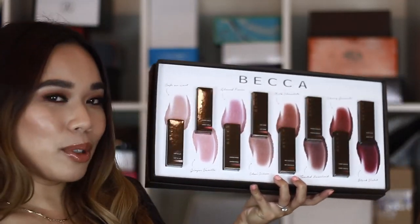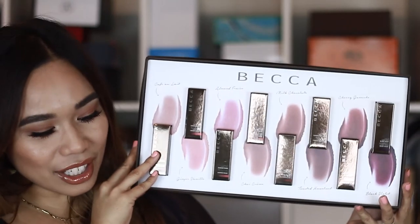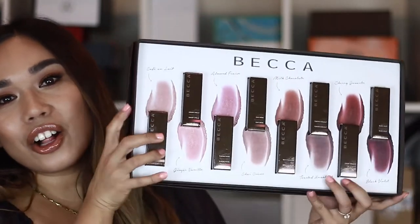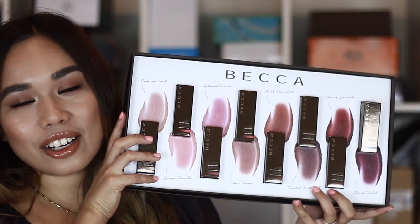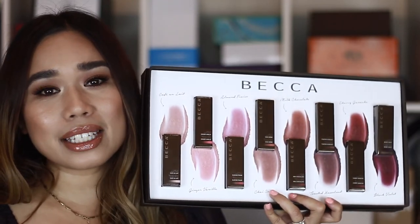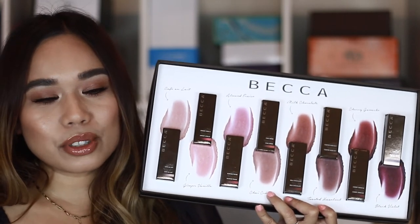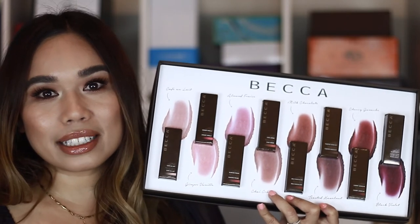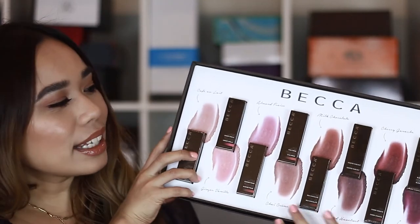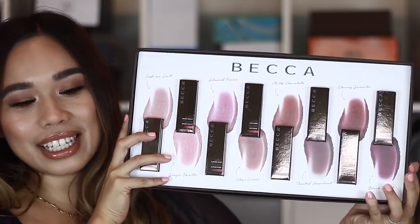Yes, this is the giveaway! This is the most exciting part of the video. You'll be getting the full collection of the new Becca Lush Lip Color Bombs — all eight of them, every single one. All you have to do is comment down below and let me know what your favorite lip product is. It could be a lipstick, a lip gloss, or a lip liner — what is your go-to lip product? Comment and you'll be automatically entered, and I will message you letting you know you've won. Good luck to everybody entering.